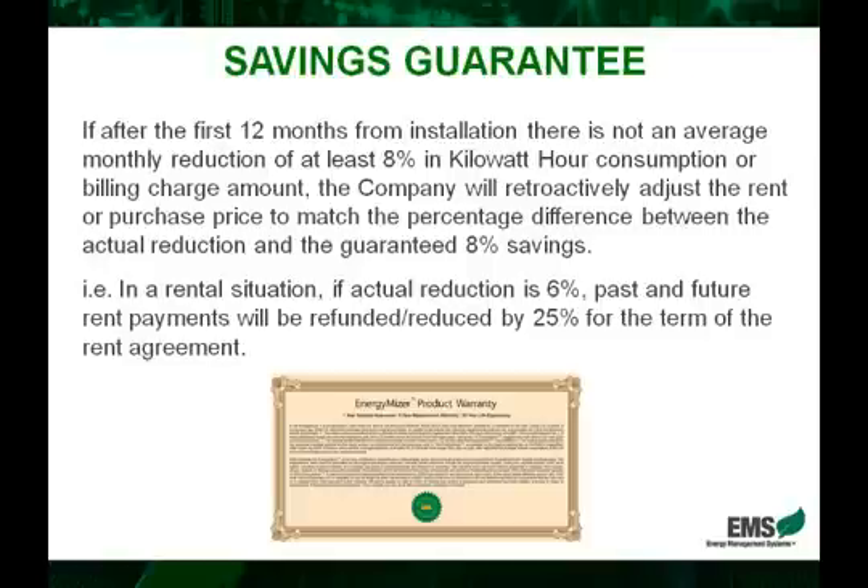So if we look at an example in a rental situation, let's say that the EnergyMizer saved only six percent — and this can happen, even though it's rare, but it can happen in a situation where you have very little inductive load. So in this case, the rent will be retroactively decreased by twenty-five percent. That's because the savings were only six percent, which is twenty-five percent less than the eight percent.